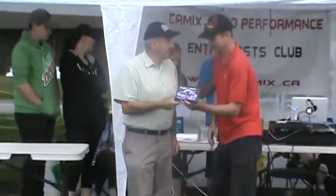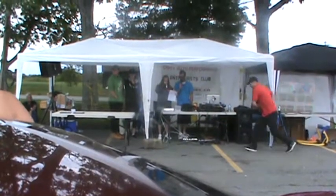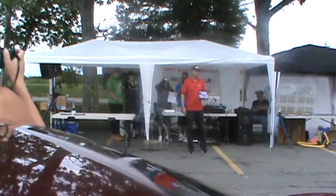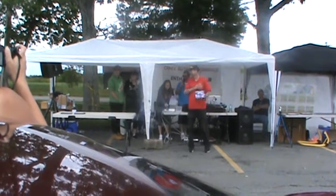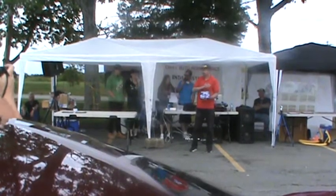Second place for People's Choice, sponsored by Yule Auto Works — congratulations Scott Hubley, the 69 Ford Mustang. Three awards strong!